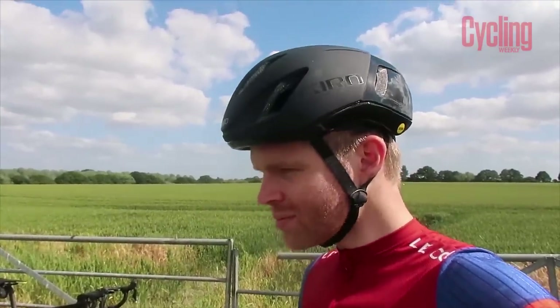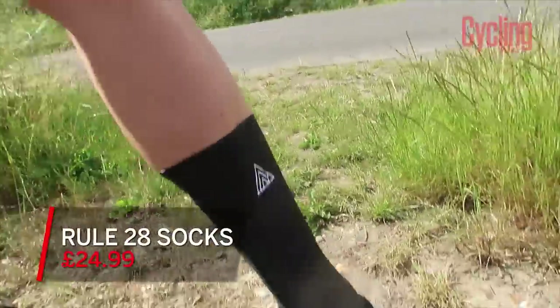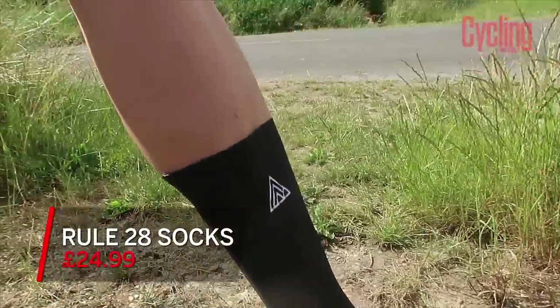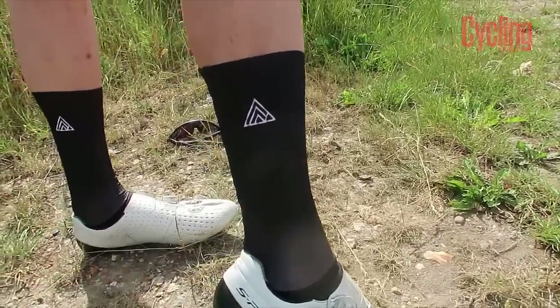The next thing I'm going to show you is Rule 28 Aero socks. You may have seen me mention these before — I've given them away as a prize in a previous vlog. They're a really cool invention from a small company, but a lot of pros wear them and there's a bit of a cult following. They've been independently shown to be faster than a normal six-inch cotton sock, with numbers around five watts at 40 km/h.